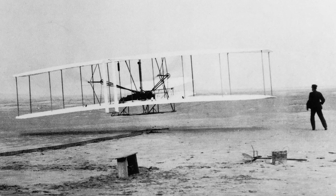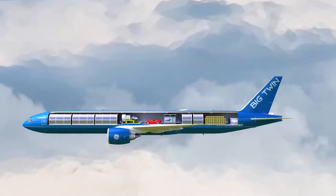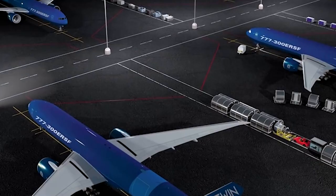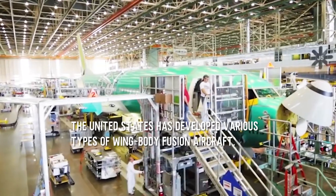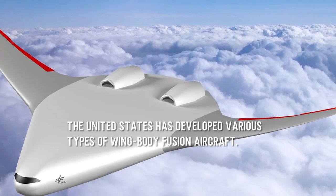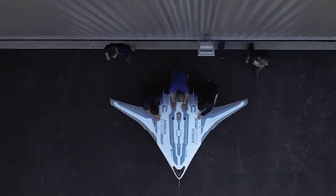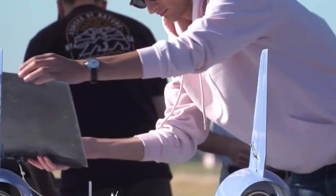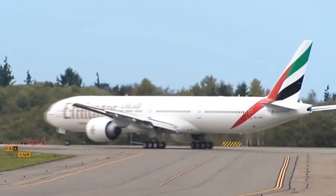Since the invention of the Wright brothers, the history of human use of aircraft has been nearly 120 years. During this time, as the needs of mankind continued to change, new models of aircraft were developed along with the changes. Since 2007, the Boeing Company of the United States has launched the wing-body fusion aircraft. After years of development, the United States has produced various types of wing-body fusion aircraft. Now, China's Xi'an University of Technology has also announced that it has developed its own wing-body fusion aircraft. So how does it differ from conventional aircraft?